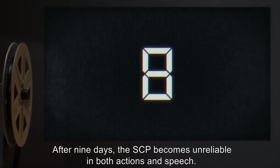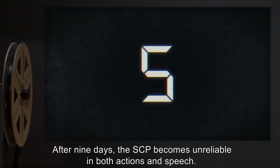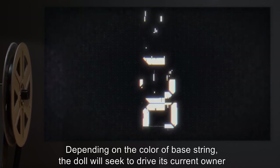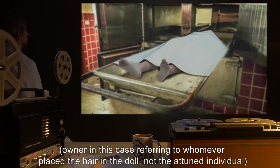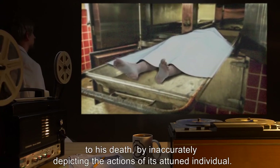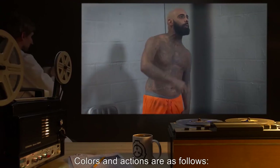Depending on the color of the base string, the doll will seek to drive its current owner — referring to whomever placed the hair in the doll, not the attuned individual — to his death, by inaccurately depicting the actions of its attuned individual. Colors and actions are as follows: Red — seeks to anger its owner into increasingly violent fits of rage. Blue — seeks to send its owner into bouts of depression leading to suicide. Yellow — encourages its owner to engage in acts of unreciprocated lust. Black — encourages its owner into increasingly dangerous situations.